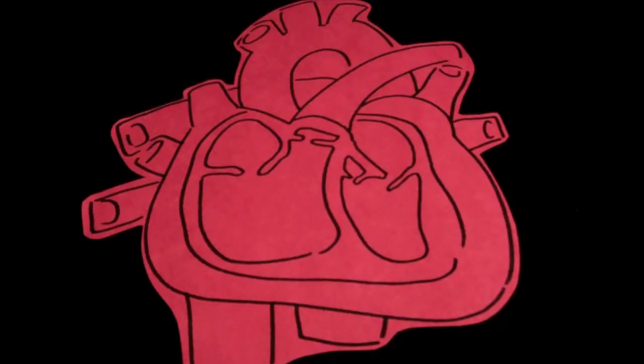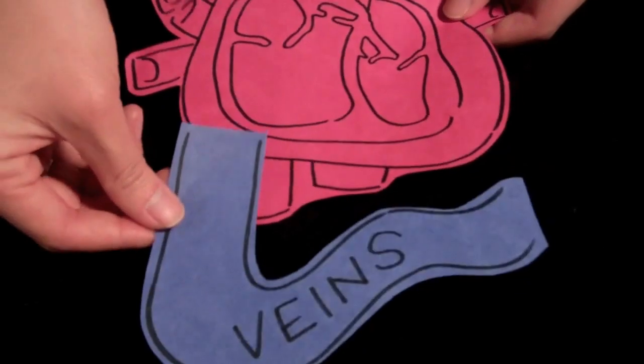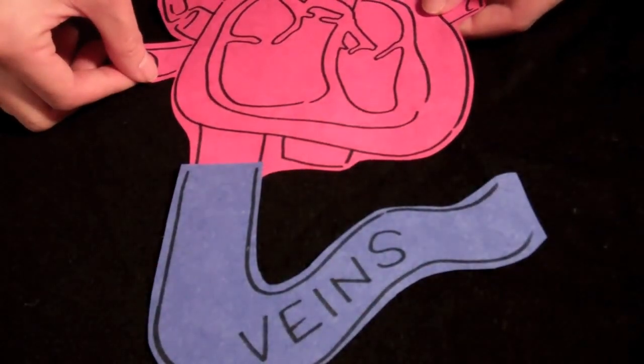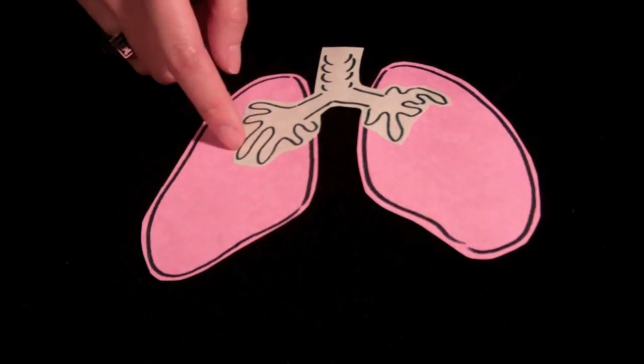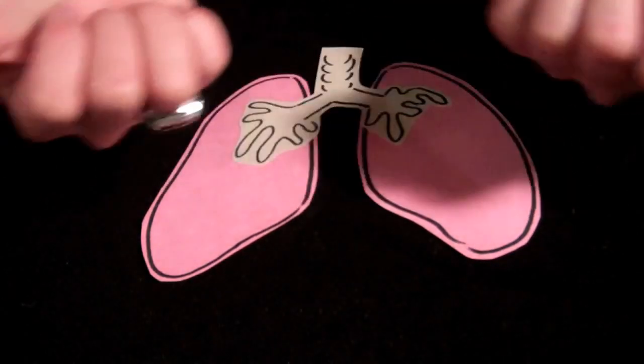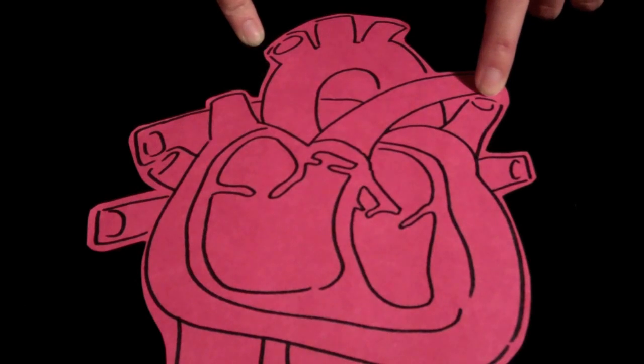Your heart is a pretty complicated organ, but for the purposes of this video, I'm going to simplify things a little bit. There are veins that carry deoxygenated blood from the rest of your body back to the heart. This blood gets pumped to your lungs, where a gas exchange occurs, putting oxygen in the blood and taking carbon dioxide out. Now this new O2-equipped blood goes back to your heart, which then can be carried to the rest of your body through arteries. The aorta is the biggest artery in your body, carrying blood out of your heart, and it branches off into all sorts of arteries that eventually connect to the rest of the muscles in your body.